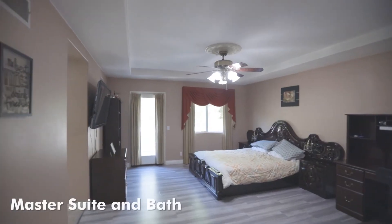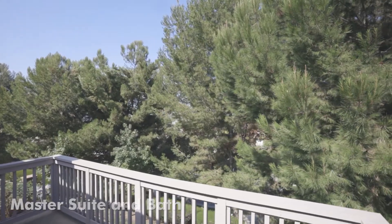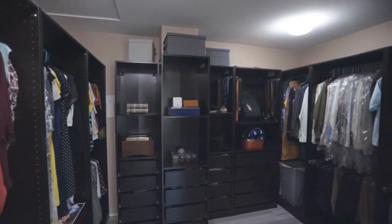The spacious master bedroom suite upstairs has a private balcony with a city light view, and the master bath has dual vanities with a separate glass shower and bathtub, plus an oversized walk-in closet.